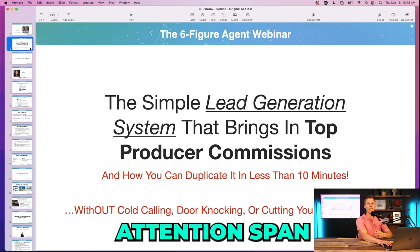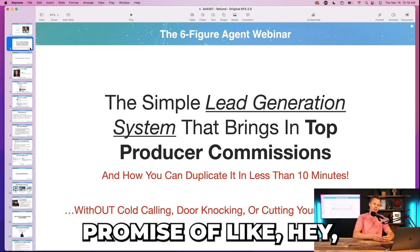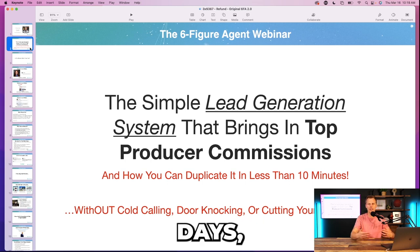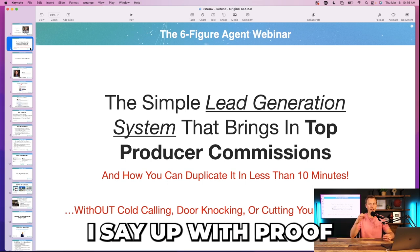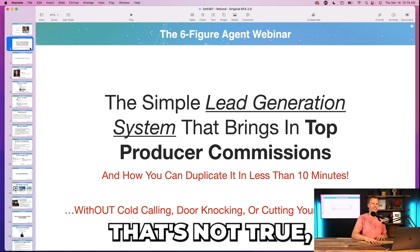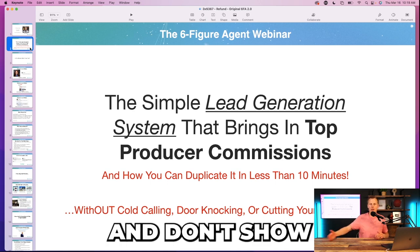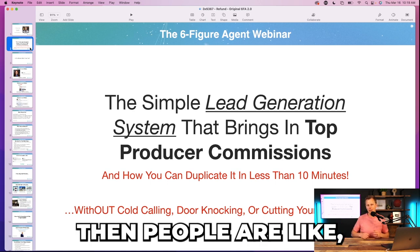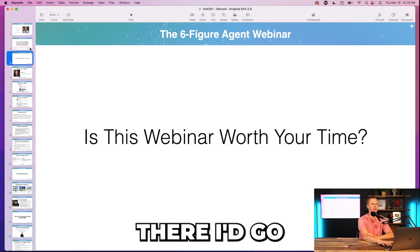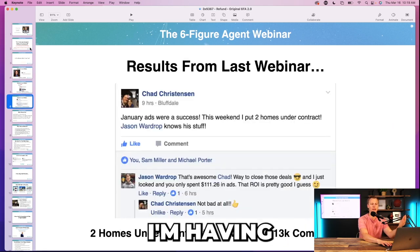Because people's attention spans are very short, every time I make a bold promise I always back it up with proof. If you say something bold and then just ignore it without showing results, people think 'that's total BS' and exit. So right away I go: if this webinar is really worth your time — yes, look at all these results, all these people having success.